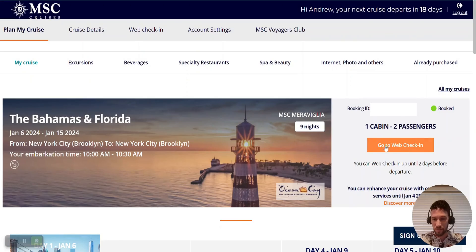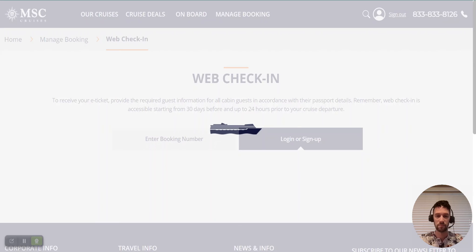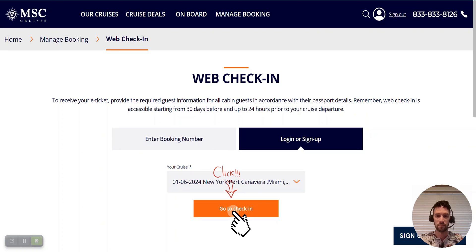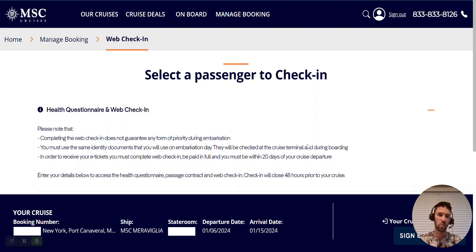We're going to start by clicking this button titled 'Go to Web Check-In.' We have arrived at the web check-in for this cruise, and you'll see it's going to start off immediately by asking us some health questionnaire questions for our check-in.